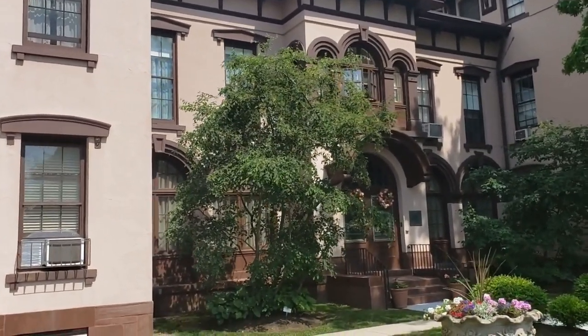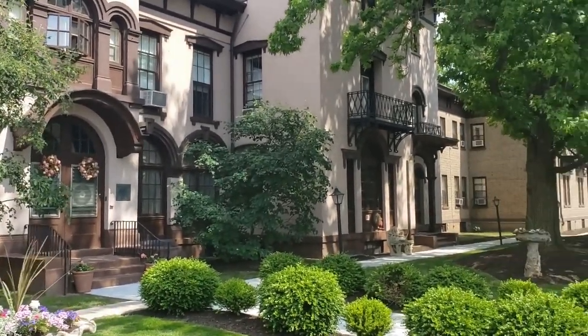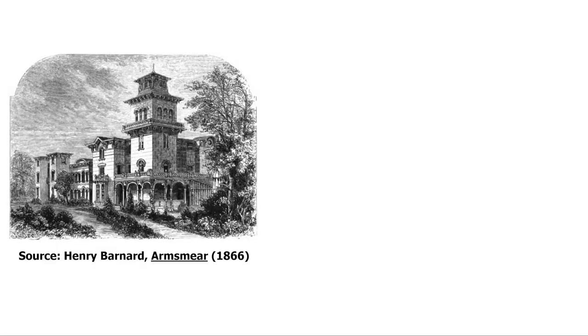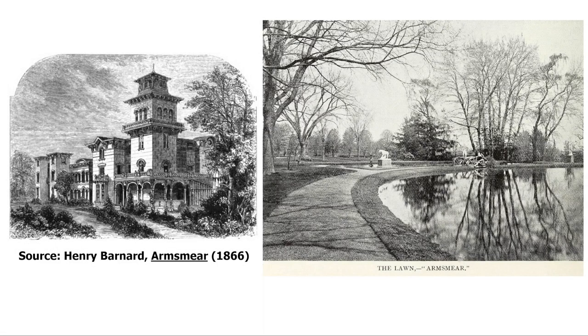I'll talk about the Colt Mansion called Armsmere, which survives today, and some of the changes that have been made to it. I'll also talk about the lost landscape of the Colt property, which included statuary, fountains, an ornamental pond, and over 2,000 feet of greenhouses.